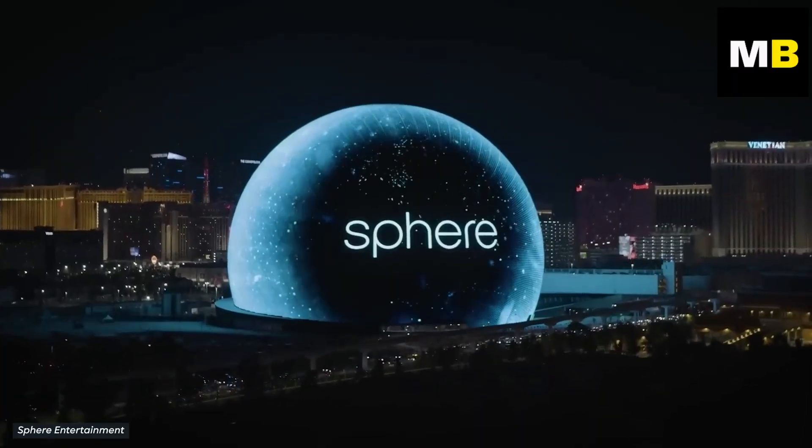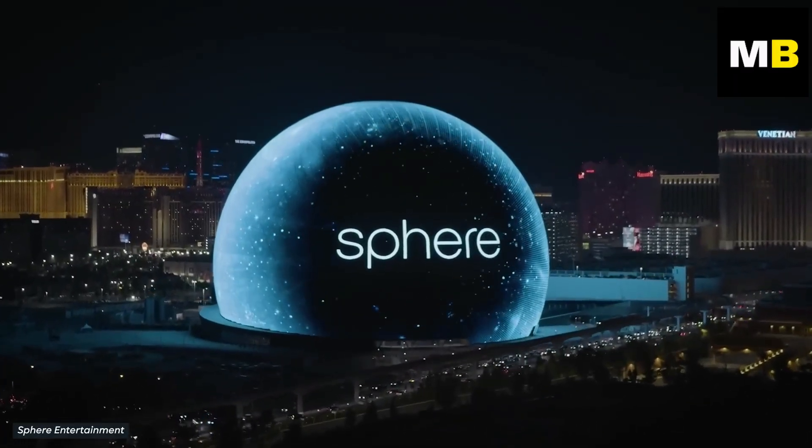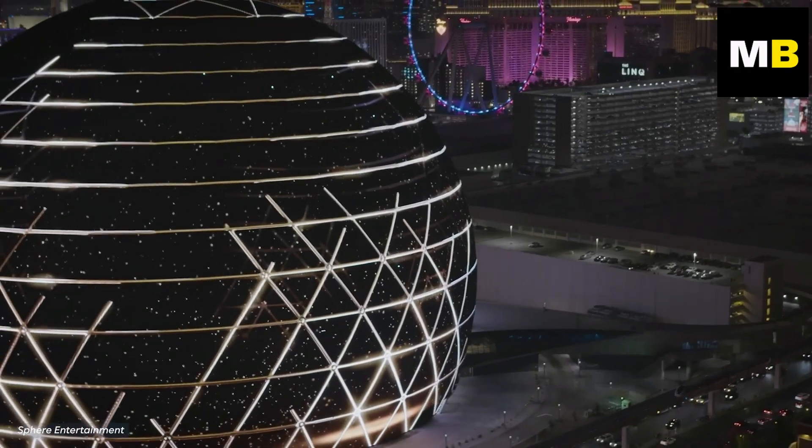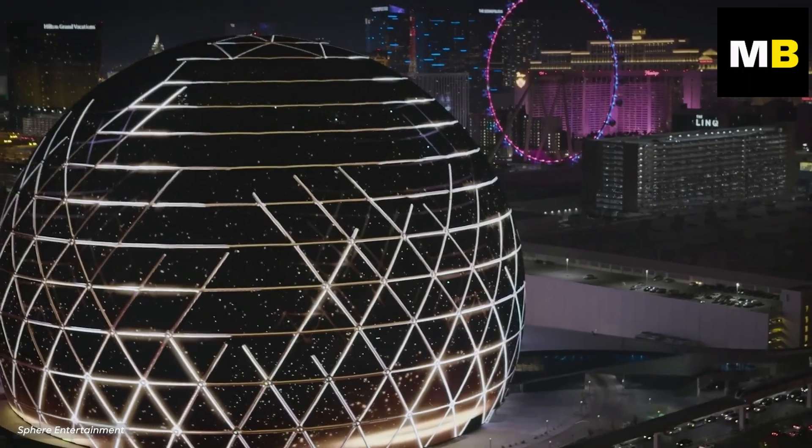And so, the construction of a building as crazy and ridiculous as the Sphere is just another addition to the city's unique skyline. But what exactly is it, and why is it being built?